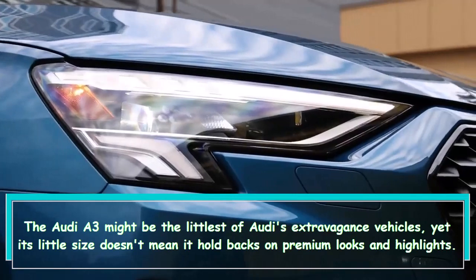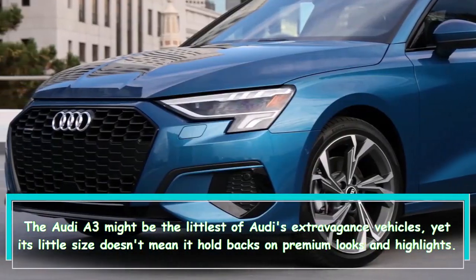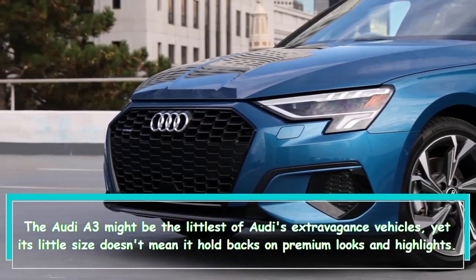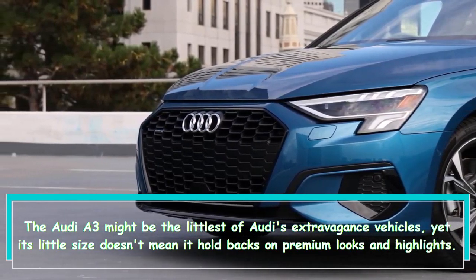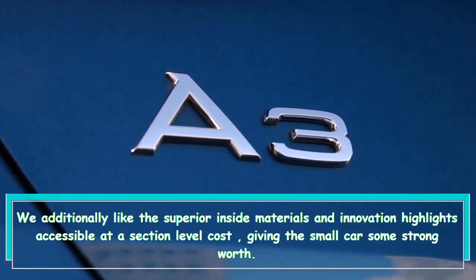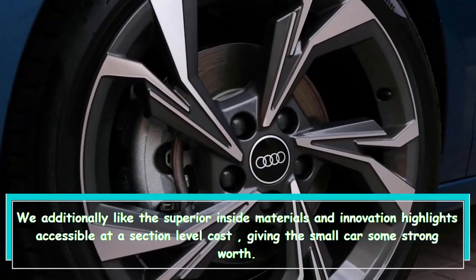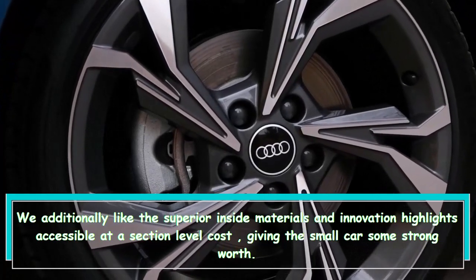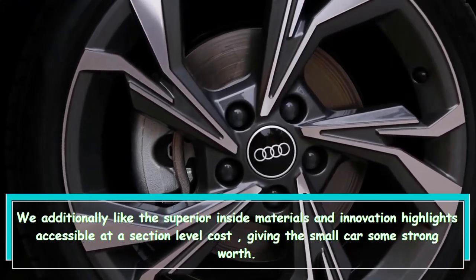Hi everybody. The Audi A3 might be the littlest of Audi's luxury vehicles, yet its little size doesn't mean it holds back on premium looks and highlights. We also like the superior interior materials and technology features available at an entry-level price, giving the small car some solid value.